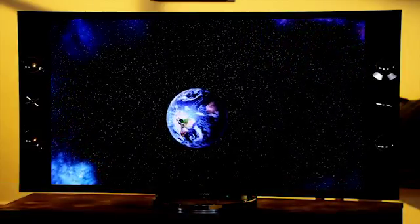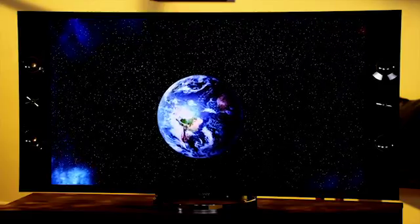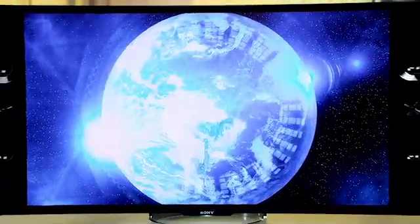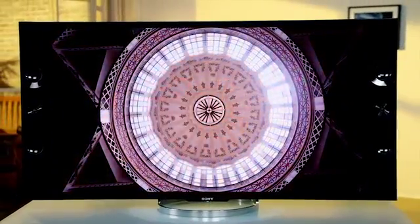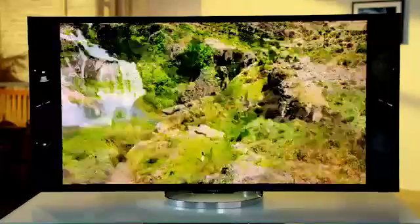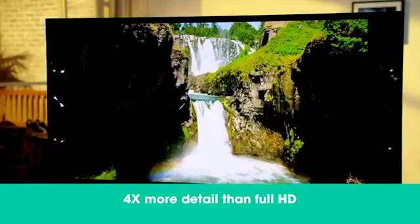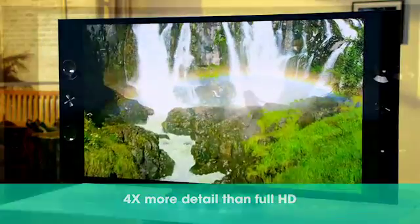It enhances everything you watch for display on its 4K Ultra HD screen. Enjoy rich color, stunning contrast, and details so incredible you won't believe you're actually watching a TV. The picture on the 4K Ultra HD TV is nothing short of phenomenal. Its screen contains over 8 million individual pixels, delivering four times the resolution of full HD 1080p. You've never seen anything like it.